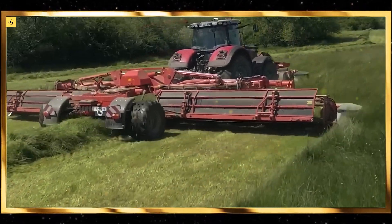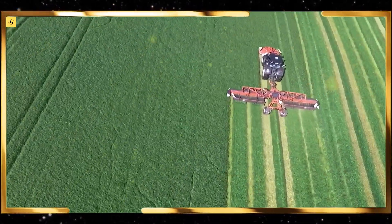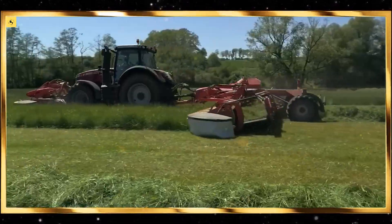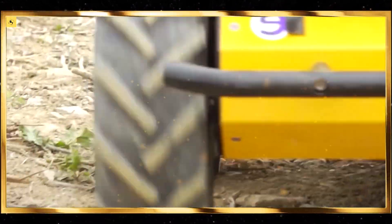Potato harvesters are designed to lift potatoes from the soil gently, minimizing damage. The sight of clean, unblemished potatoes being collected and sorted is incredibly gratifying. Similarly, sugar beet harvesters efficiently extract beets from the ground, showcasing the power and precision of agricultural machinery.